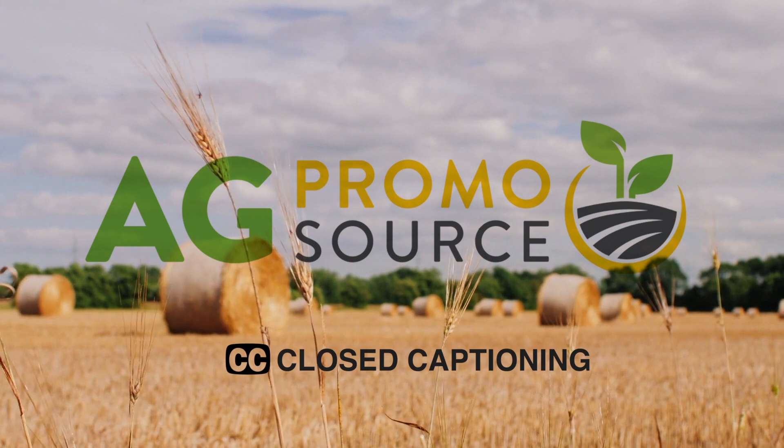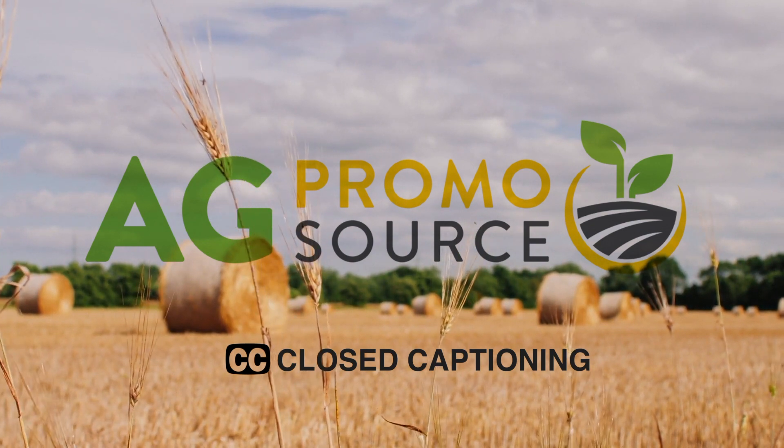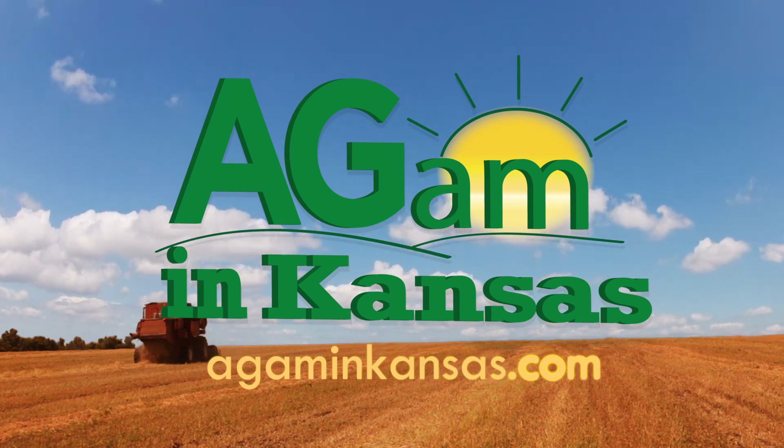Closed captioning brought to you by AgPromoSource. Together we grow. Learn more at AgPromoSource.com. Watch Ag AM in Kansas online at AgAMInKansas.com.